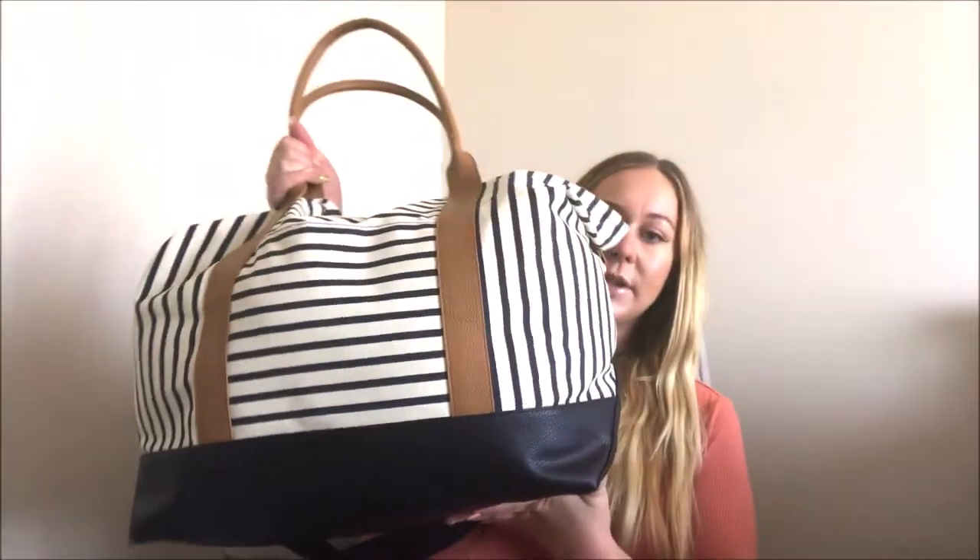Welcome back to my channel! Today's video is what's in my hospital bag. I'm going to show you everything I packed for when I give birth to my baby boy. I'm 37 and a half weeks along right now. I'm going to lay everything out so you can see it all. I got this bag from Target for about $35, and I definitely over-packed, but I'd rather be over-packed than under-packed.